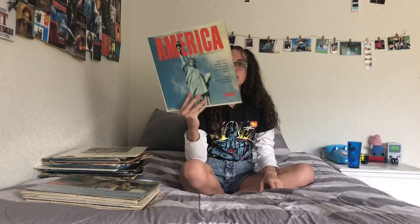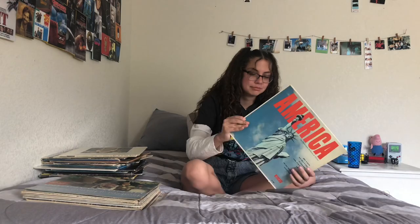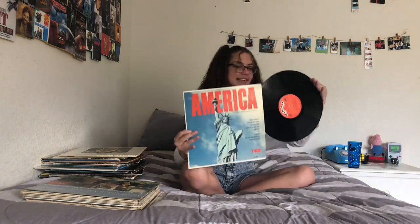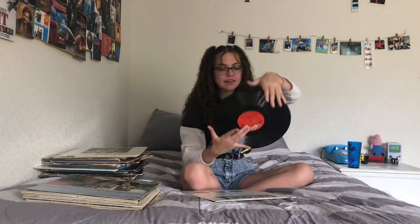Next I have this — Just America. I thought it was cool and I got this at the thrift store for like a dollar.